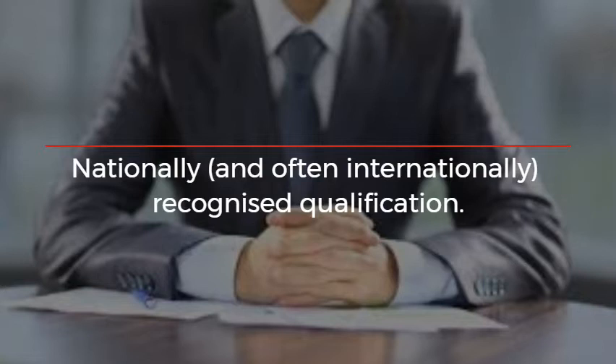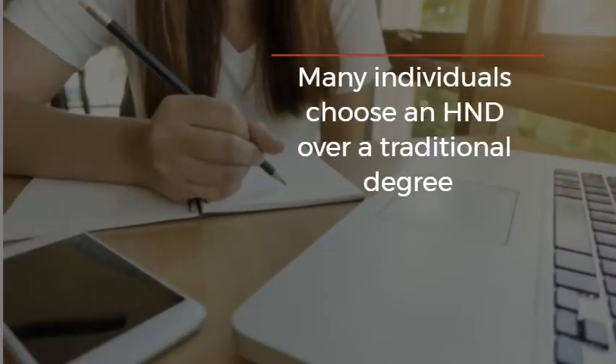What is an HND equivalent to? An HND is equivalent to a foundation degree, and can be topped up with a final year of study to gain a full degree. Many individuals choose an HND over a traditional degree as HNDs are more skills-based and more focused on specific career skills.